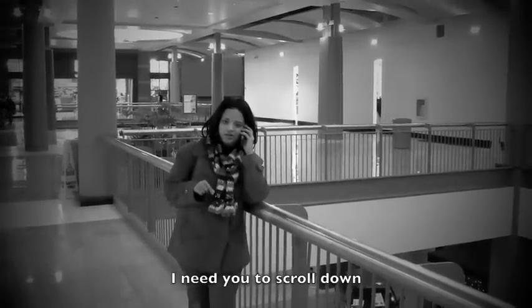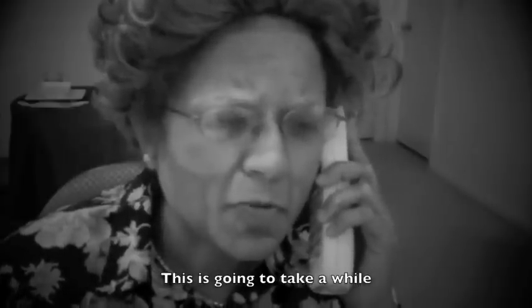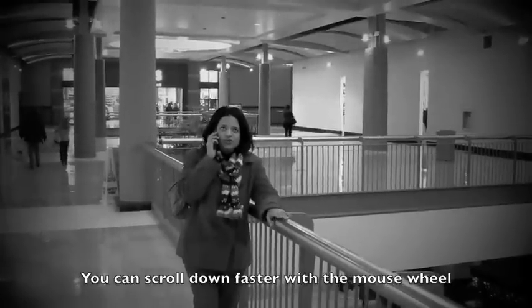Remote access the old-fashioned way. I need you to scroll down, all the way down. Hold on, dear. This is going to take a while. Nana, you can scroll down faster with the mouse wheel.